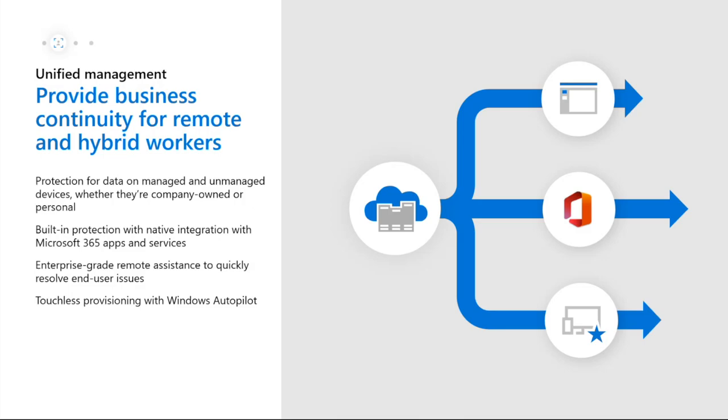We also have different options with remote support. There's Remote Help in Intune, Quick Assist which is built into Windows for remote support, and then my personal favorite, Windows Autopilot - a way of provisioning devices over the air right out of the box. We're going to be talking about this more later.